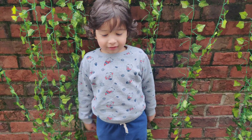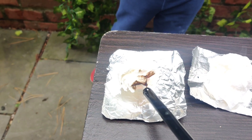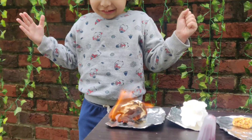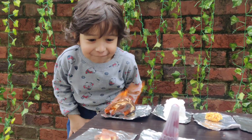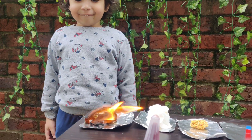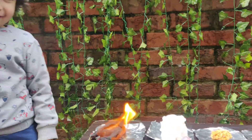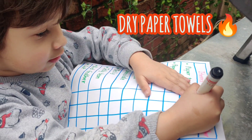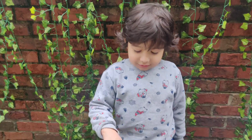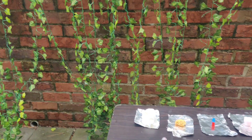We are going to burn first. We are going to burn this and this. We got fire! So what is the second one we are going to burn? This one! What is that? The wet paper towel!